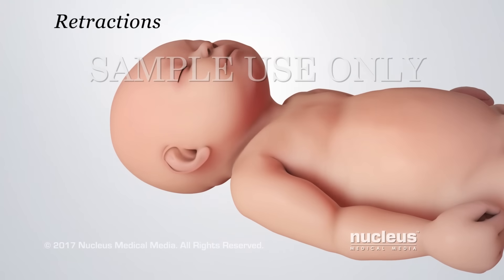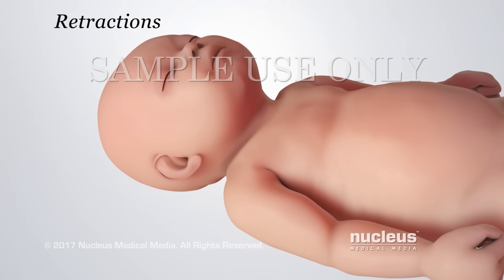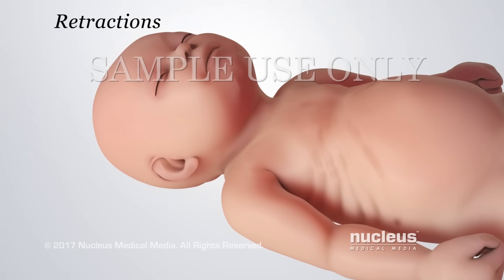Retractions are unusual breathing movements. With each breath, your baby's chest muscles pull in the skin around the bones.